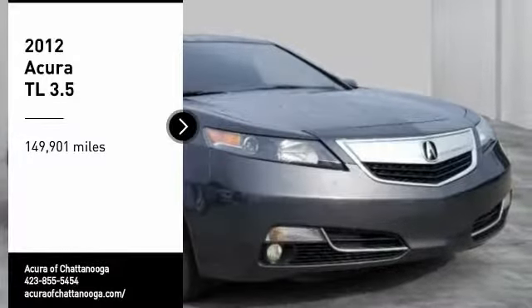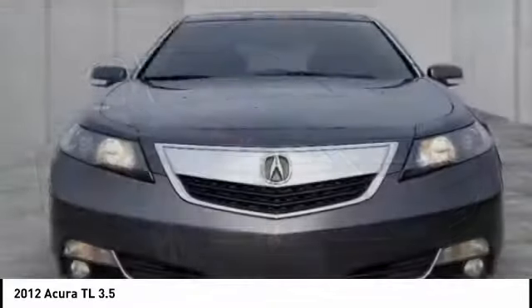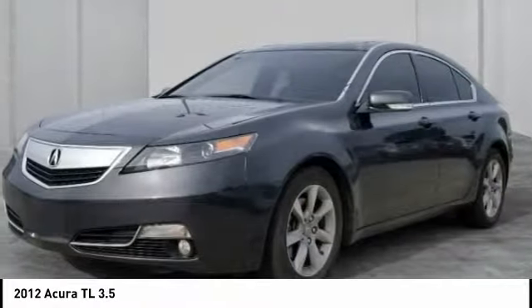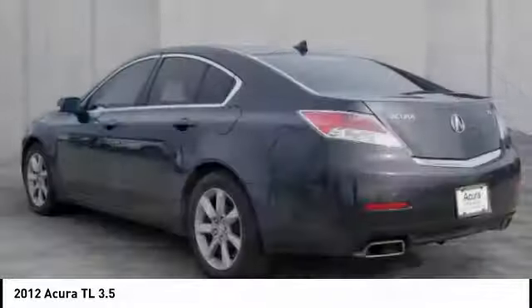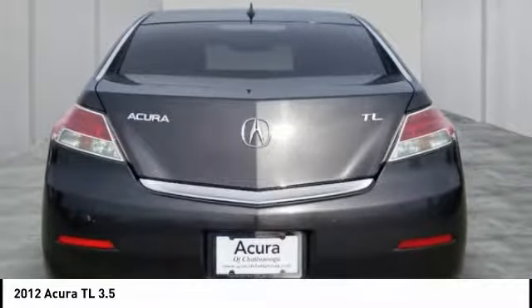Take a ride in the 2012 TL. The Acura TL is a strong choice for people looking for a midsize luxury vehicle, offering a typically spacious Acura interior. This car is loaded with high-tech features and receives top scores in crash tests.